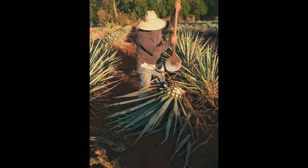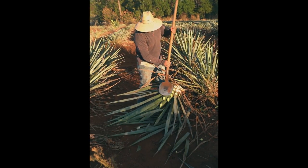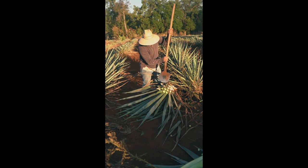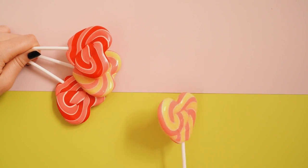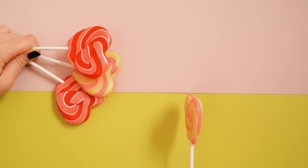Number sixteen: agave. Agave is often mistaken as a healthy alternative to sugar. This sweet syrup is packed with fructose. Once the liver processes fructose, it not only turns into fat but also breaks down collagen, making fine lines more noticeable. Number seventeen: candy. Processed sugar is quickly absorbed in the body and can lead to high insulin responses and fast weight gain.